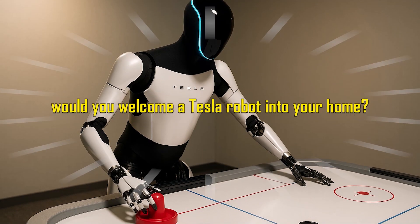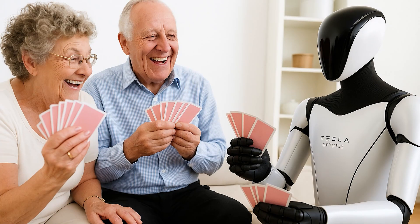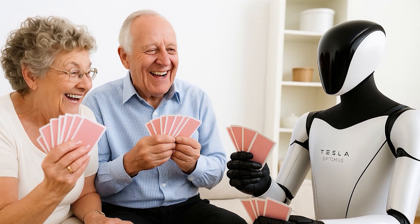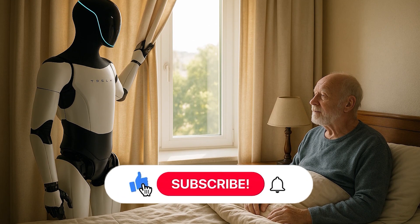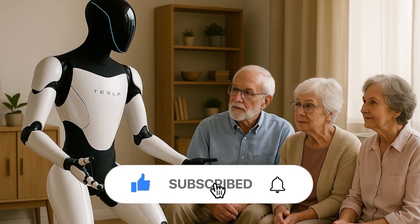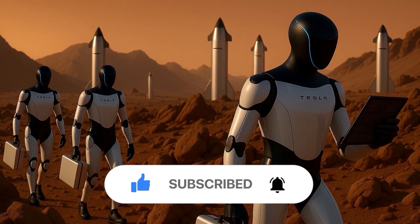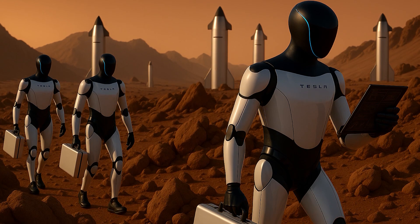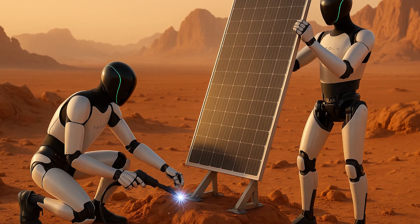Would you welcome a Tesla robot into your home? Do you see Optimus Gen 3 as the future of affordable care or just another tech experiment? And what would you want it to do first — cook, clean, or help your parents? If you found this breakdown helpful, give the video a like, subscribe to Auto Gear Shift, and hit the bell so you never miss a beat, especially with Tesla moving this fast. We've got more coming, and trust us, you don't want to miss what's next.